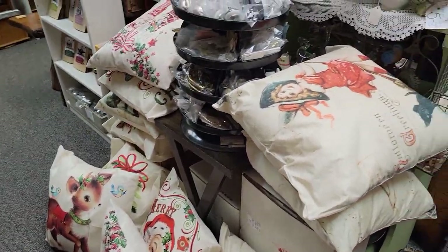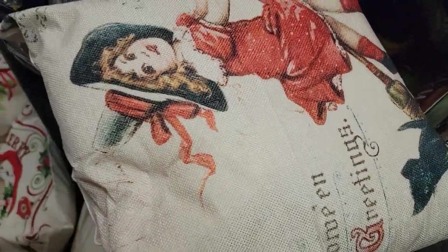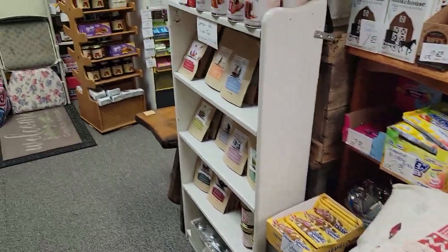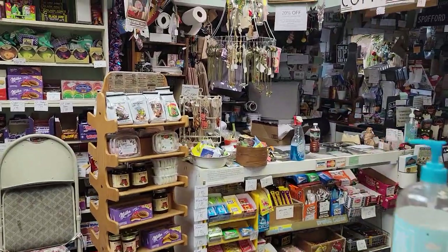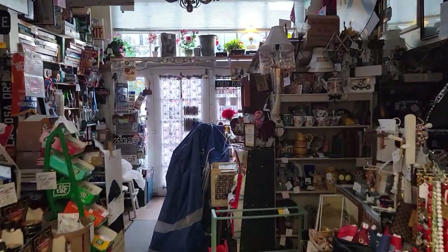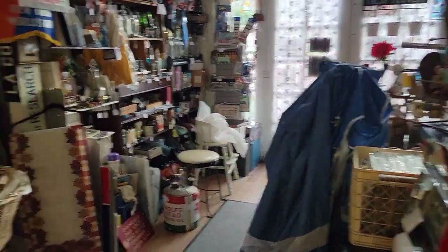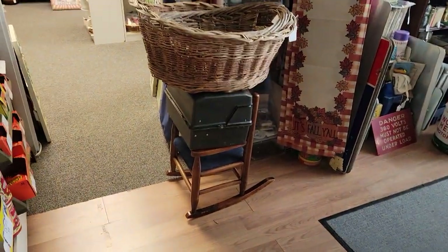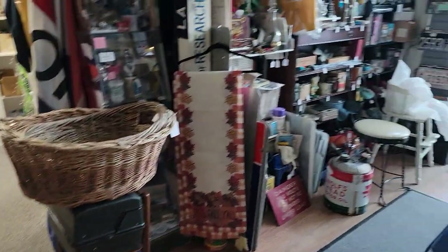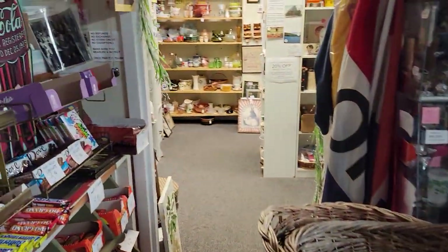We got these in — they're going to be $15 each. They are 18 by 18, brand new, with a really nice pillow inside. Different holiday pillows. While we were off we did not come to the shop, which is a rarity, and tonight I came because, as you can see, there's the tent and all this stuff still has to be put away.